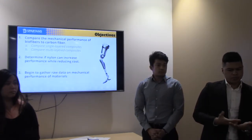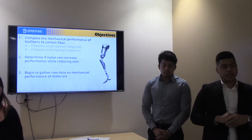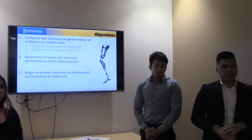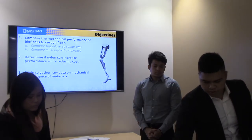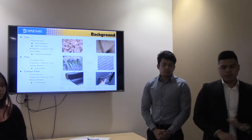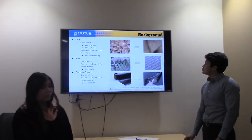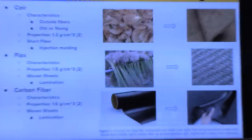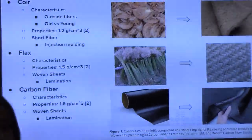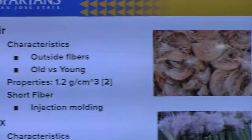The objectives of this project are to compare the mechanical performance of biofibers — specifically coir and flax — to carbon fiber, which is the gold standard material of prosthetics. We'll be doing that with single layer biofibers and then testing with multilayer biofibers. Next, we're going to determine if nylon will actually improve the performance of these materials. And lastly, it's to begin the groundwork for a larger open source database.